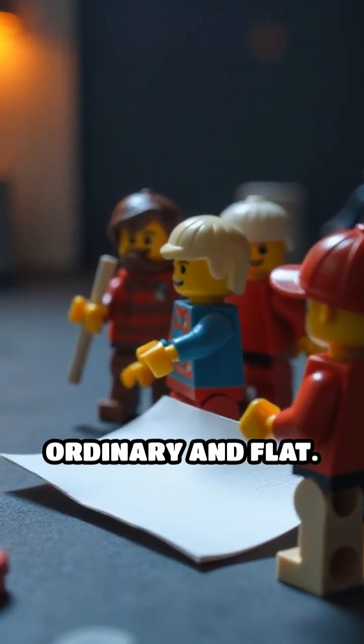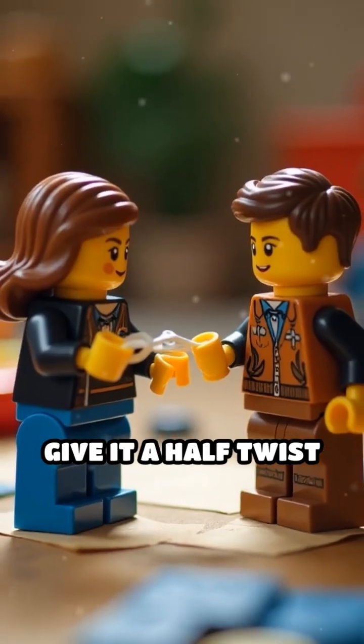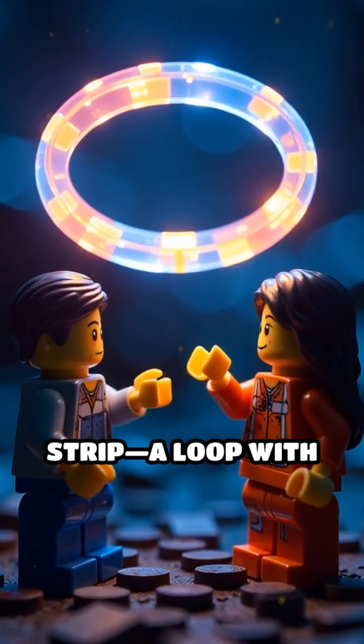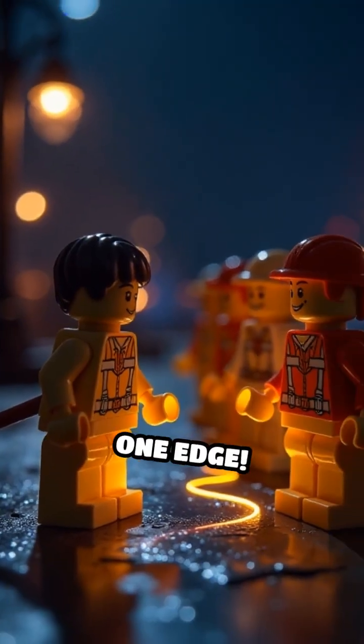Picture a strip of paper, ordinary and flat. Give it a half twist and join the ends. Suddenly you've created a Möbius strip — a loop with only one side and one edge.